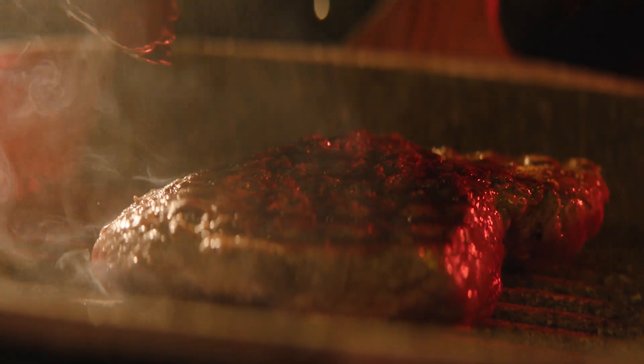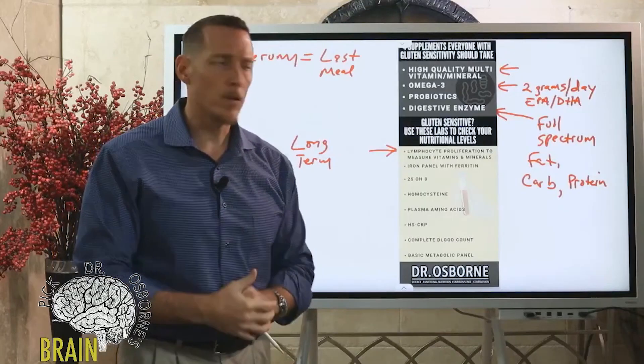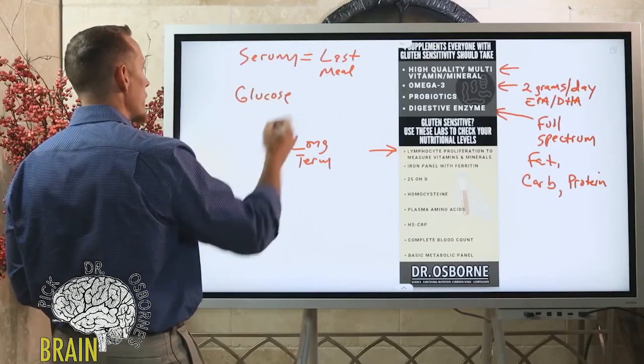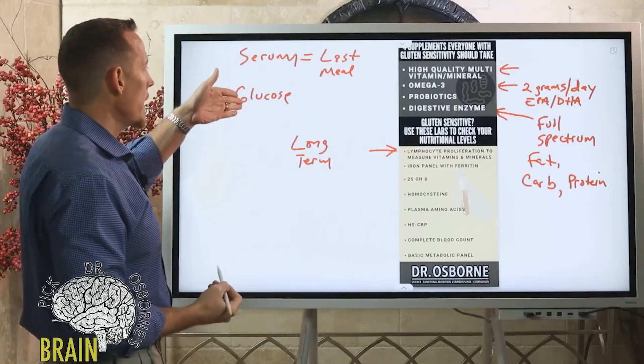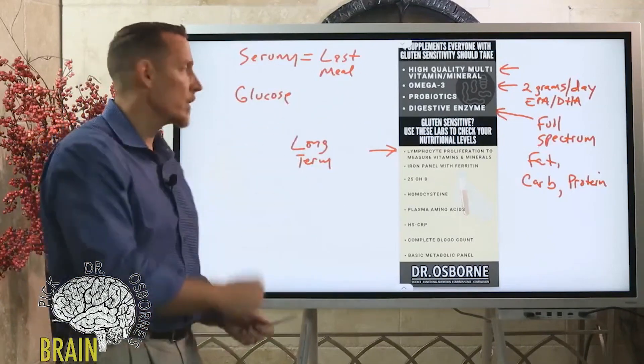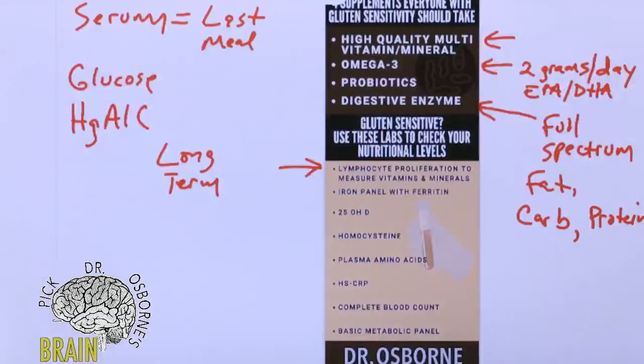When it comes to nutrition, it's kind of like blood sugar. Doctors don't measure your glucose once and call you a diabetic if it's high — they monitor it several times to see if it's consistently elevated. What they really do is run a hemoglobin A1C test, because the hemoglobin A1C is a three-to-four month average of your blood sugar, whereas glucose represents your last meal.